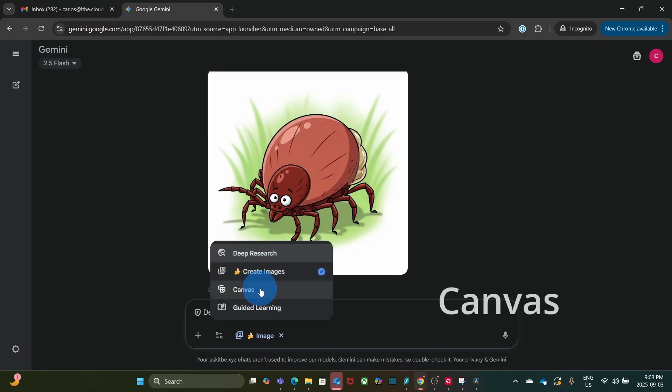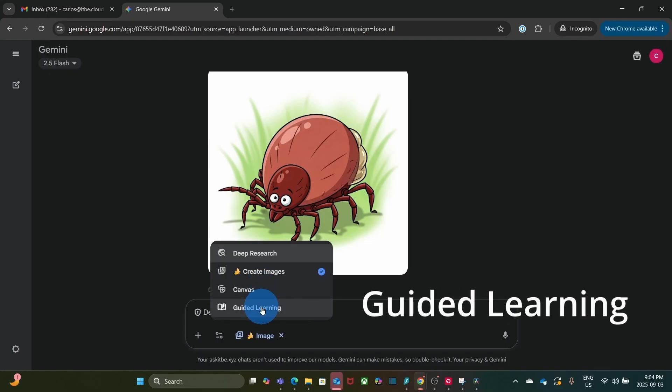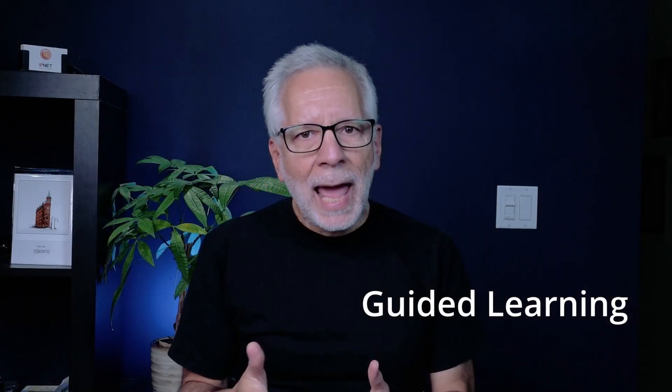We also have Canvas, where Gemini provides a response in a formatted version that you can easily export to other applications. And then there is Guided Learning, where Gemini can act like a tutor, guiding you step by step. I am currently using it to prepare for a Microsoft Teams certification exam, and it has been a very effective study tool.